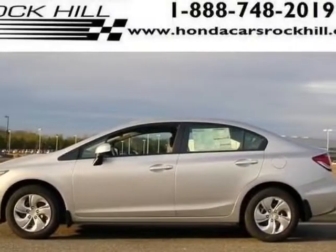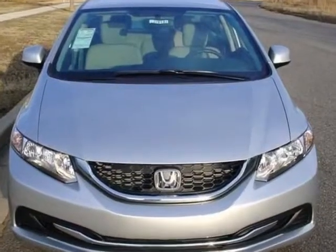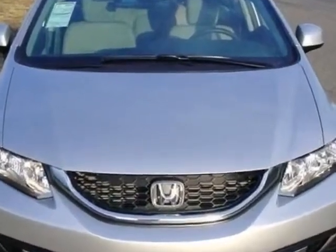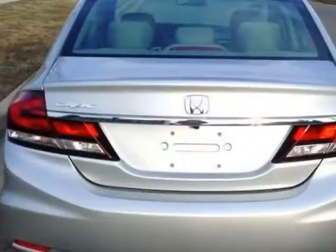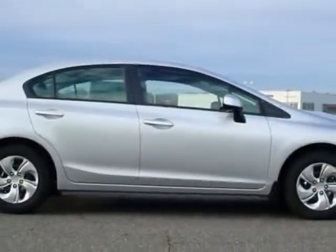Come take a look at this new 2013 Honda Civic sedan. For your protection, this vehicle has a full factory warranty. This vehicle gets an estimated 28 miles per gallon in the city and an estimated 36 on the highway.